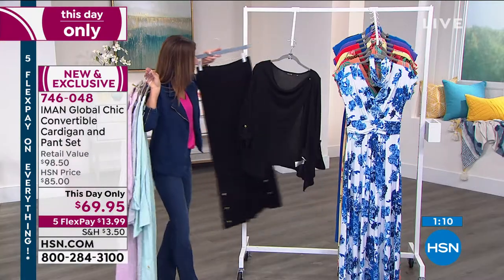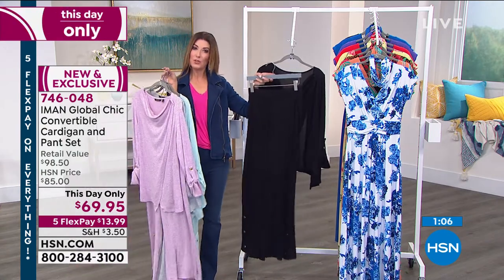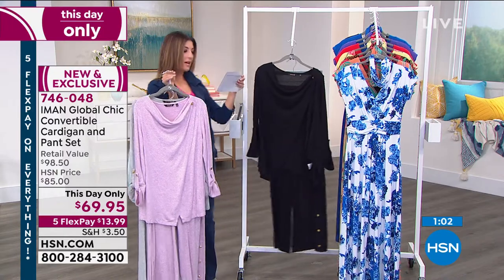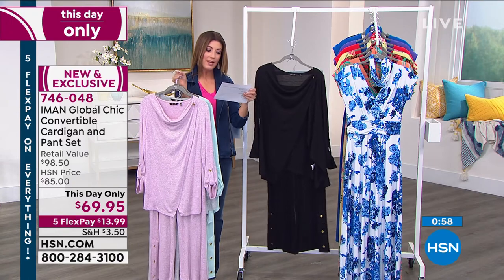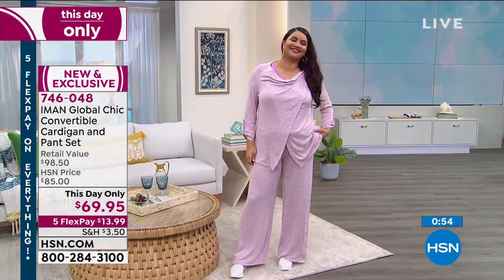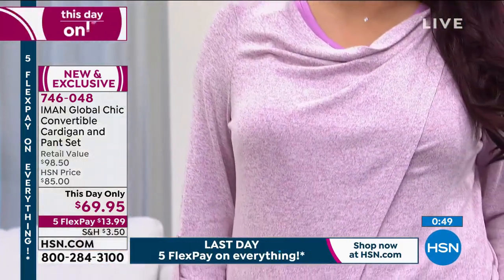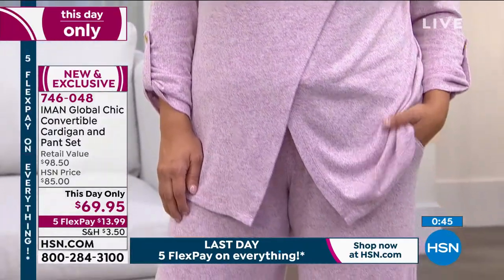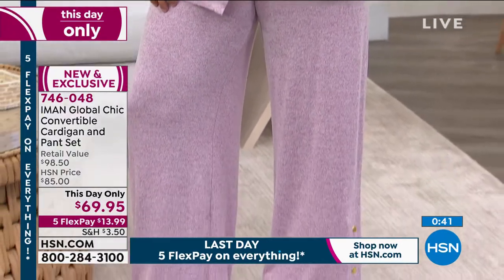The pants are super flattering, super elongating. We do have two different lengths to choose from — if you choose the petite, the inseam is 28½ inches; the average is 31½ inches. In the top, which has a kind of high-low hem, the petite center back length is 24 inches; the average is 25 inches center back length. You can machine wash this and dry it flat — you can really wash this easily and take care of it at home.